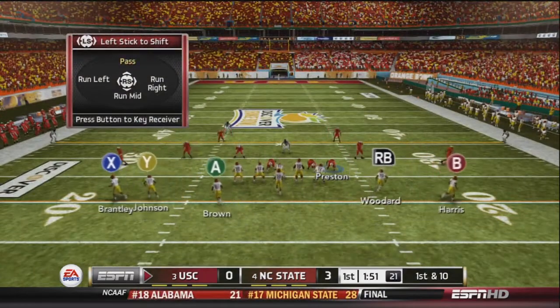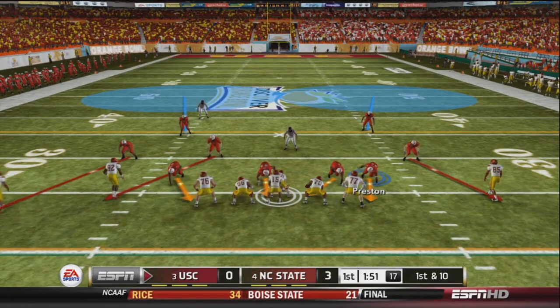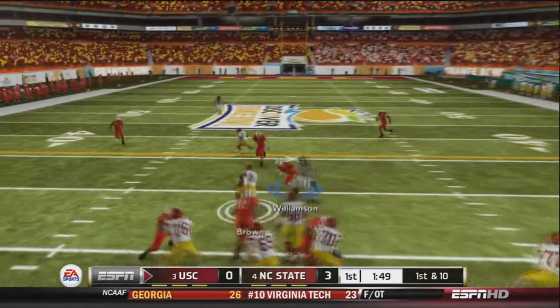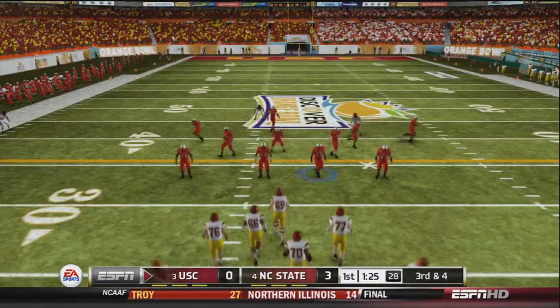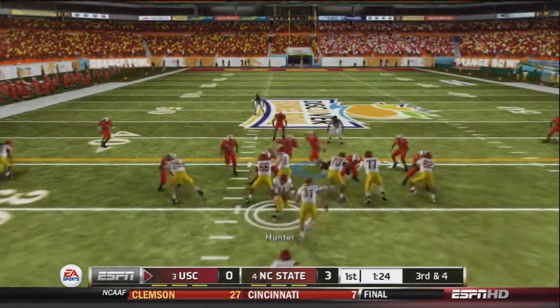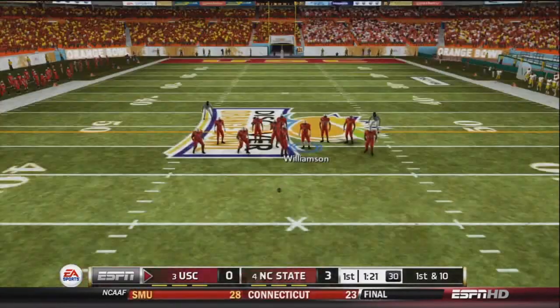NC State strikes first for a 3-0 lead. On 1st and 10 for the Trojans, Hunter sends a man in motion, drops back to pass, and throws to Brown, who picks up about 6 on the reception. After an incomplete pass it's 3rd and 4. Hunter sets up in I-formation, hands off to Hayes, who goes right up the gut and gets a nice first down.